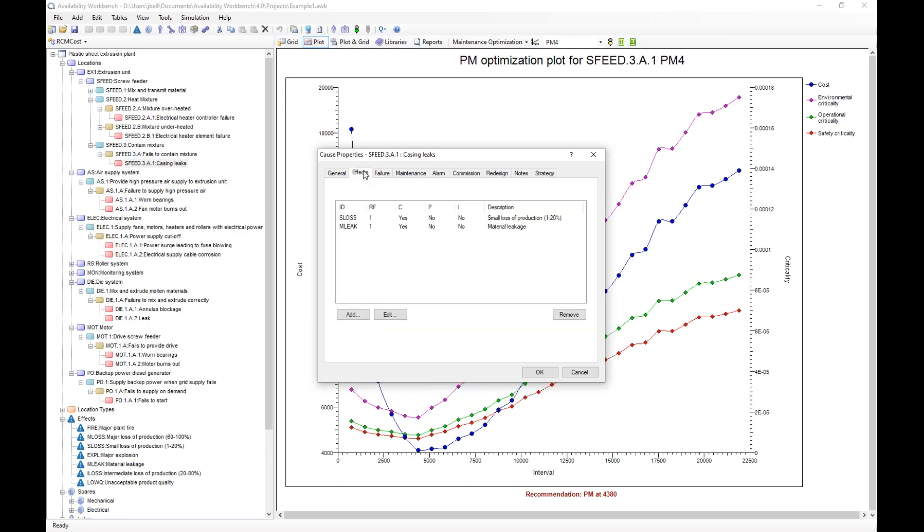In addition to the failure distribution, we need to tell RCM cost how bad it is if a failure occurs. That's what we do on the effects tab — we can specify the effects of the failure mode. This specific failure mode has two effects: a small loss of production and a material leakage. Each effect can have costs associated with it as well as severities. For instance, this material leakage could include criticalities such as safety, operational, or environmental. So we can measure the badness of a failure mode not just in financial terms, but also in terms of safety and other criticality values.